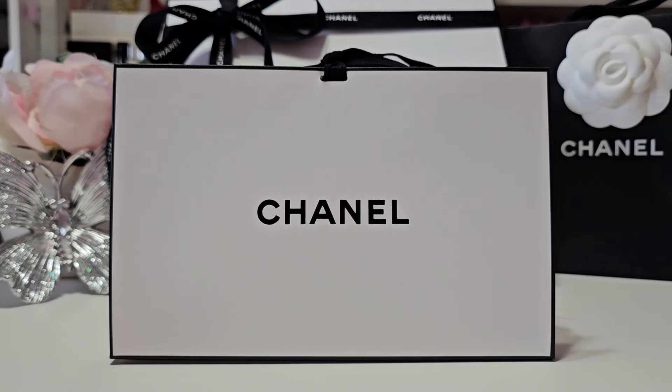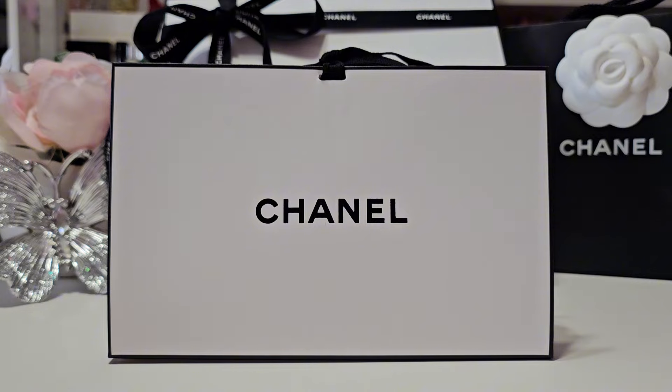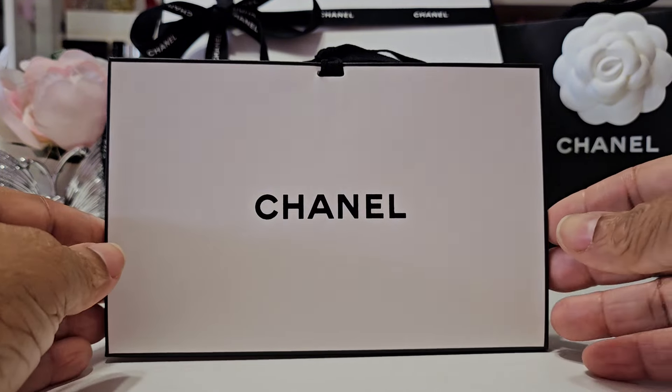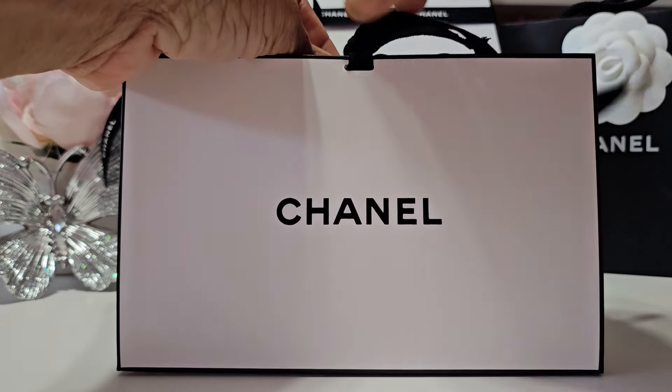Hello my beautiful butterflies and welcome back to my channel. I hope you guys are all doing well. Today's video I'm going to share with you a Chanel unboxing as you can see. So let's get into what I picked up from Chanel.